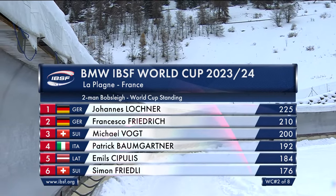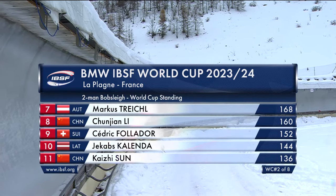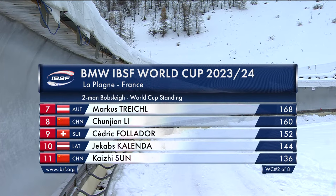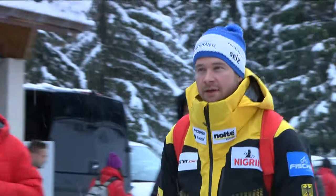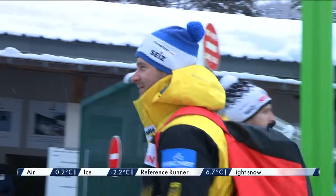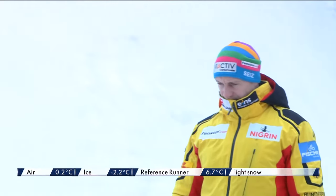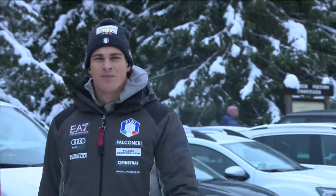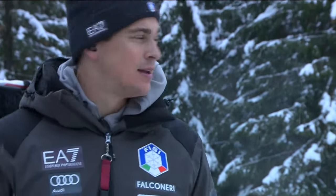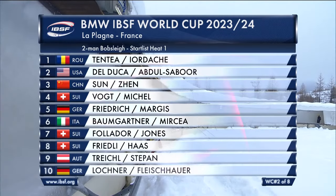Hansi Lochner won our first race of the season in Beijing three weeks ago, Francesco Friedrich took silver, Mickey Vogt took bronze — pretty much the way they lined up at the World Championships back in February. All three are in the field today. Johannes Lochner also won the four-man race in Beijing, so he leads both World Cup titles. Friedrich is the multiple world champion, World Cup champion, and Olympic champion. He has won in a two-man sled every time he's come here — both Europa Cup races, a gold and silver, and both World Cup races, gold. We have a 19-sled field this weekend.